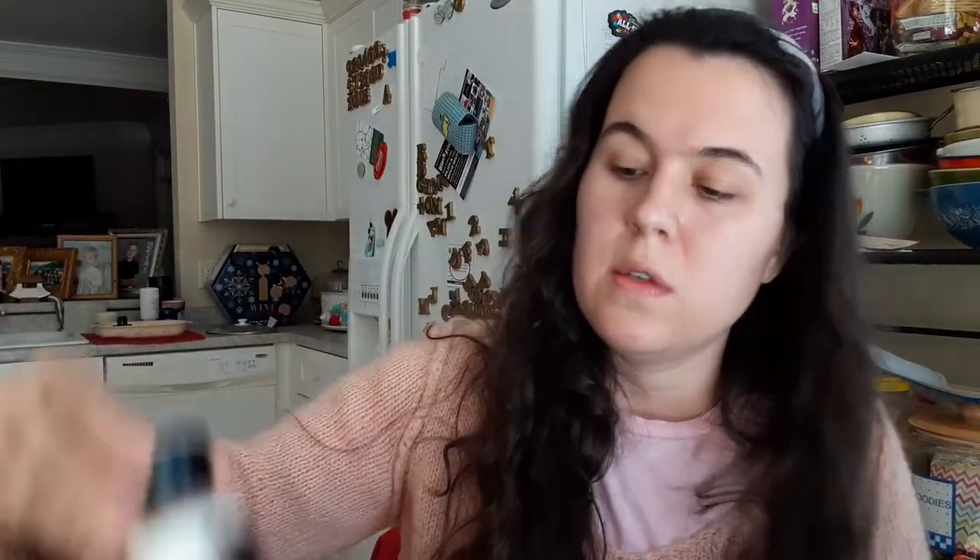We have more Into the Night — this says 24-hour moisture body lotion. I haven't tested any of these on my actual skin, but I know it's going to smell just as nice. That gives us two Into the Night products — there's another Into the Night lotion as well.